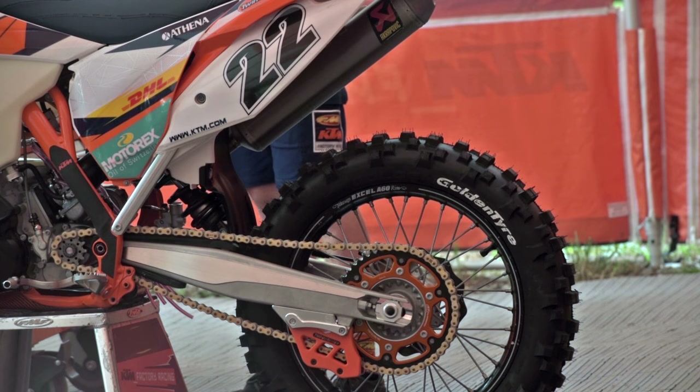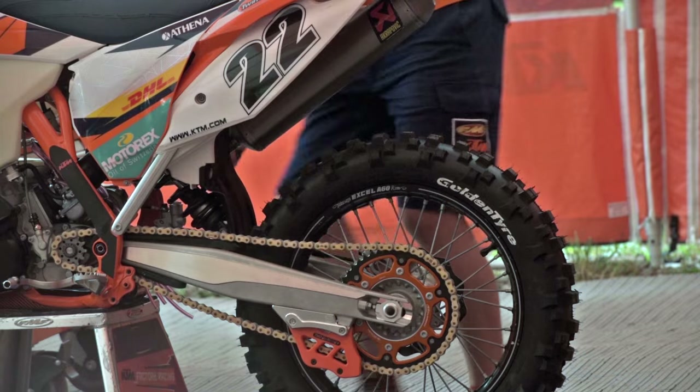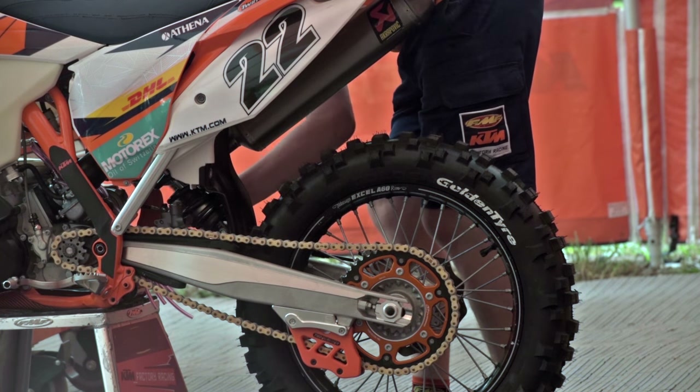We basically bolted on some suspension — we used the WP suspension that he shipped over from Europe, so it was ready to roll.